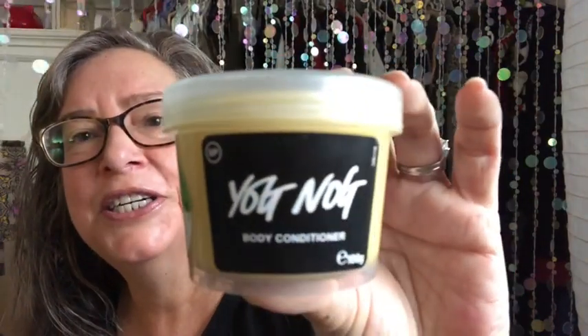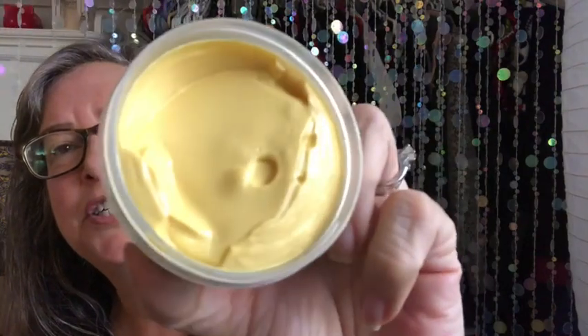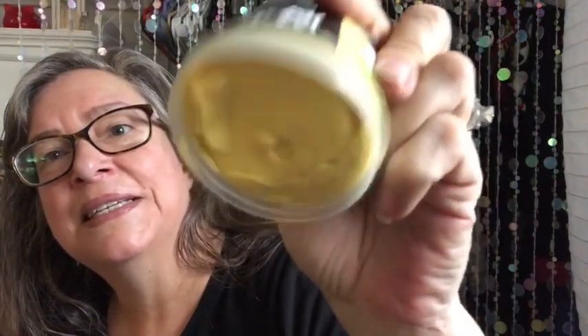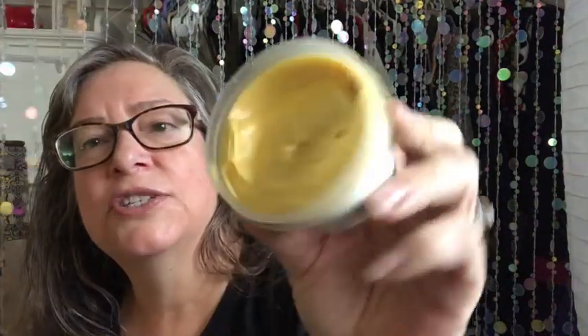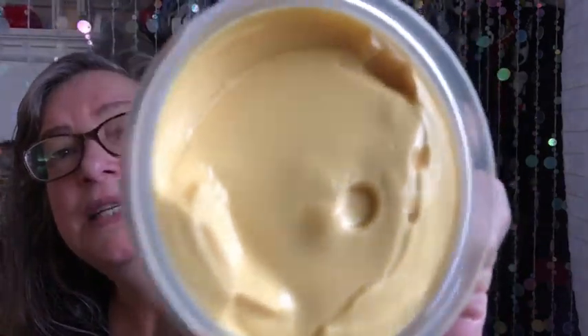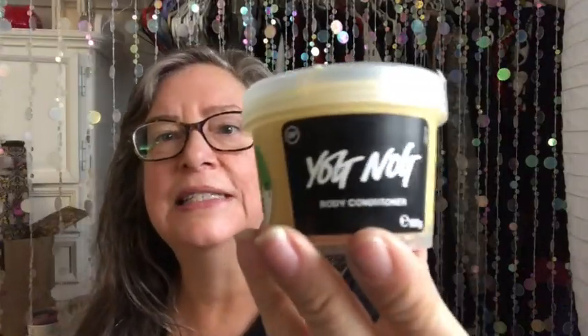I also ordered a small Yognog body conditioner, and this is new this year. Lush has never made a Yognog body conditioner — they've made lots of Yognog things, but not a body conditioner. You can see how thick it is; it doesn't even move. It smells just like the Yognog shower gel, though it's not glittery like the shower gel. It smells like a cross between Yognog and caramel — like something you could totally eat. So that's the Yognog body conditioner.